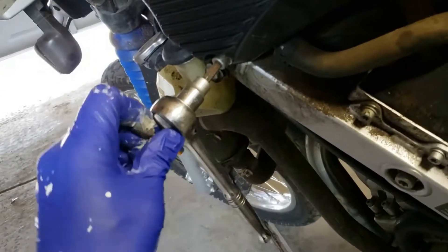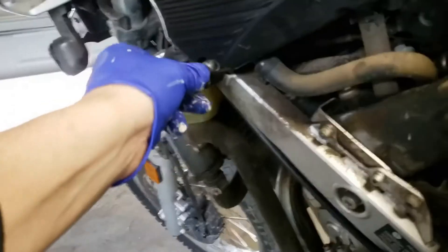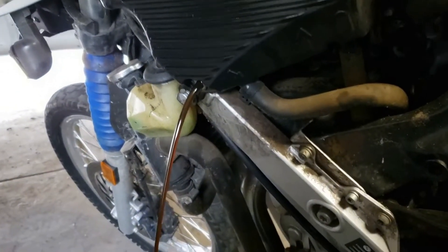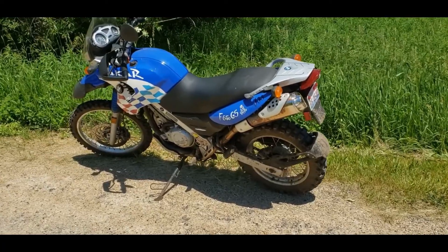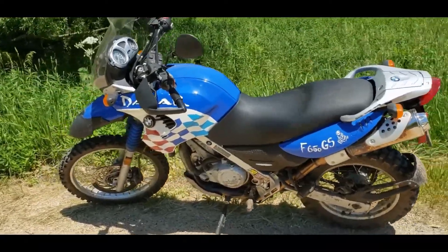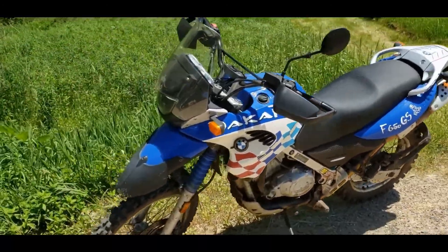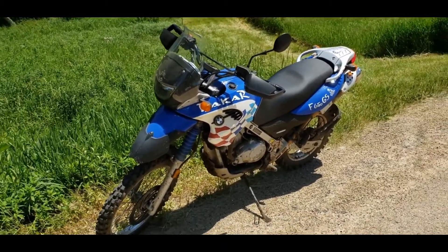I did a bunch of maintenance on it after buying it, and over the summer I enjoyed putting on a whole bunch of new parts like knobby tires and other maintenance bits. You can see the videos of that purchase and the work I did on it during the summer at the links below. For the second half of the year I enjoyed just riding it around Illinois and Wisconsin with my brother-in-law.